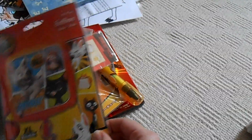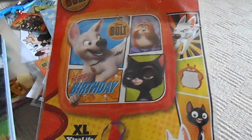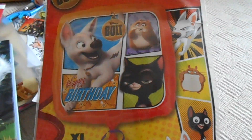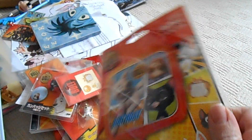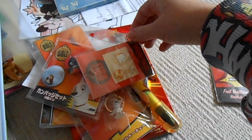I got this balloon from my friend at More Disney Stuff on Instagram — she traded with me and gave me this cool balloon of Disney Bolt. I don't want to open it because it just looks so cool, so I'm keeping it in the package.